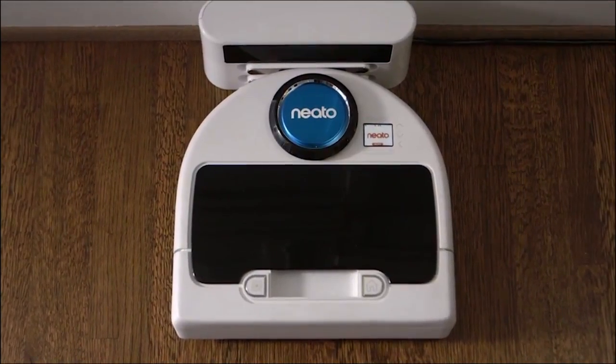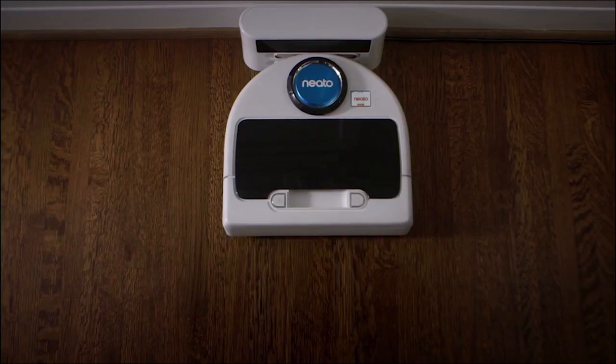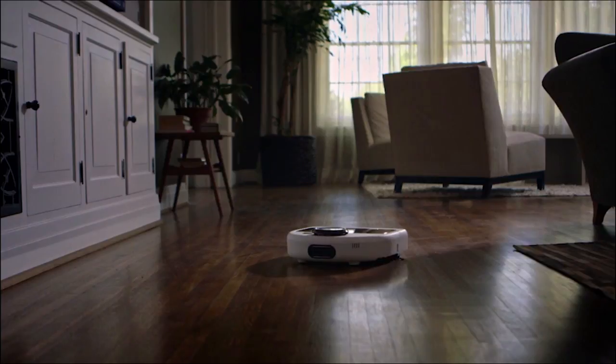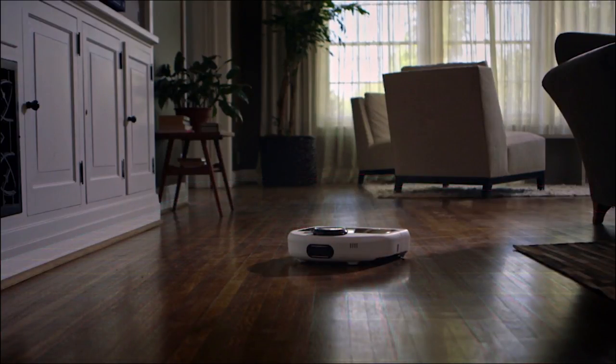Meet Neato, the robot vacuum with a brain. Neato BotVac delivers the latest and most powerful floor cleaning technology. Thanks to laser-smart mapping and navigation, Neato knows where it is, where it's been, and where it's going.